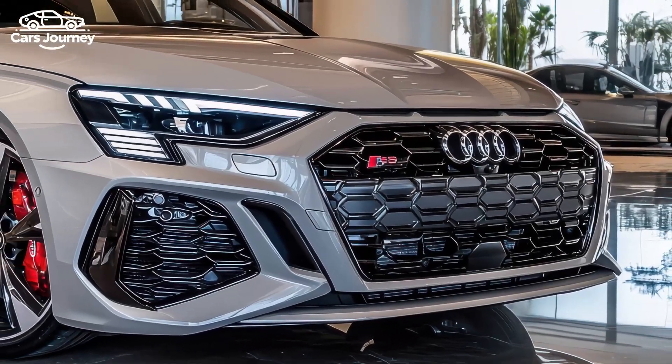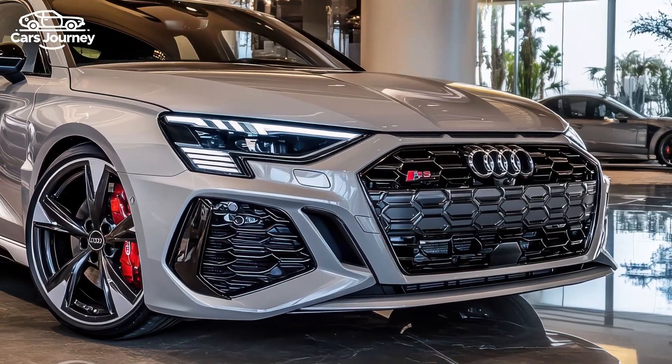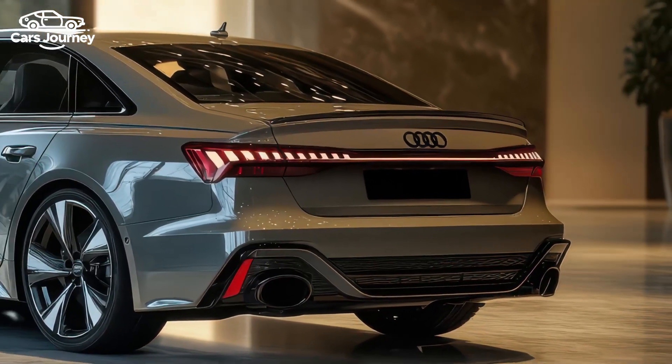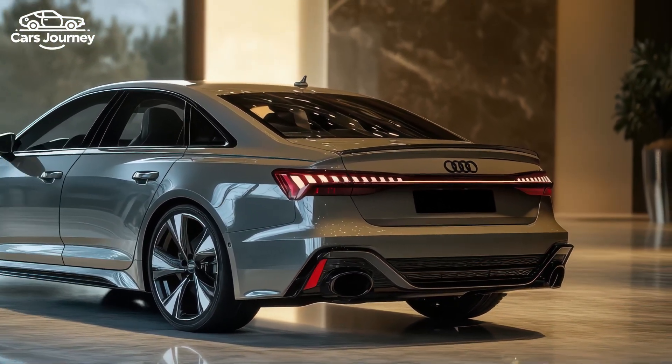This version of the RS3 also features upgraded brakes and a stiffer suspension compared to its A3 and S3 siblings, providing both thrilling performance on the racetrack and a comfortable ride on regular roads.